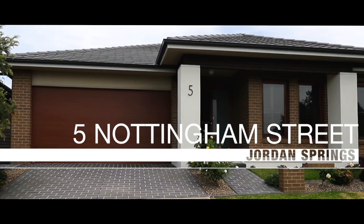Welcome to 5 Nottingham Street, Jordan Springs. If you're after something amazing in one of the newer areas, this property has to be top of your list, and here's why.